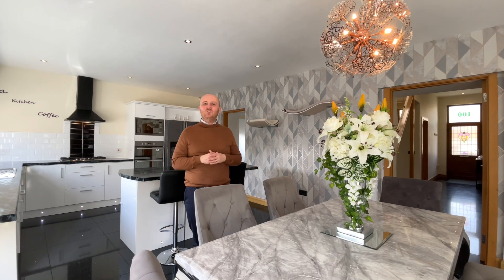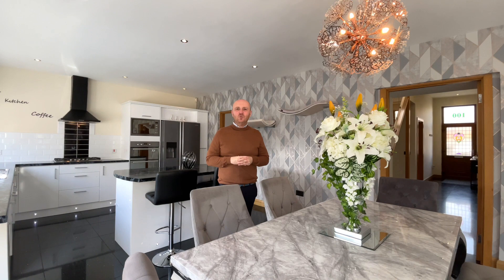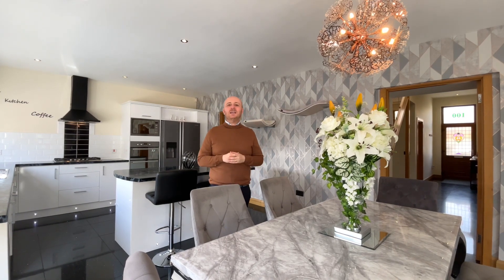4 double bedrooms, a home gym and a stunning entertaining space. Welcome to Graham Street. We're out today in a popular and central area of Whishaw to look at this fantastic 4 bedroom detached family home. Let's not waste any time and let's take a look around.